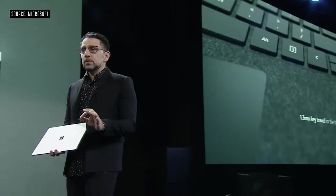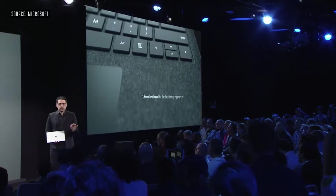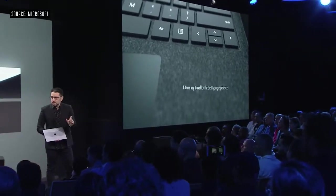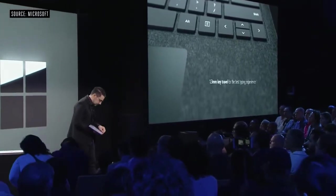I'm pretty pumped to get into the product so let me jump in. This is Surface Laptop 3. We deliver 1.3 millimeters of perfect travel, about a 19 millimeter pitch between keys, and this ever so subtle dish on the keys.